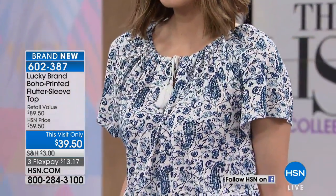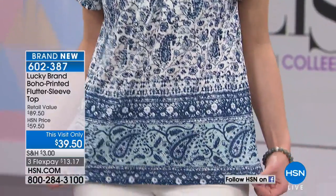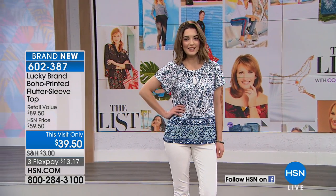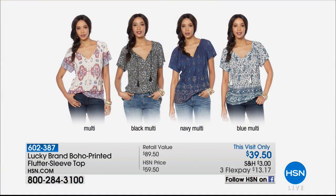We call it the Rainy Days Lace Water-Resistant Anorak — it's only $49.90. The teal is in front, a beautiful robin's egg blue. We have lavender, black, and silver. You might want to get a head start on that — we don't have a lot to go around. Also, Lucky Brand is in the house. McKenzie is modeling a boho print flutter sleeve top with a fun border print at the bottom. It's $39.95 on FlexPay. McKenzie's in the blue multi, and we also have multi, black multi, and navy multi. $39.90 is a this-day-only price.